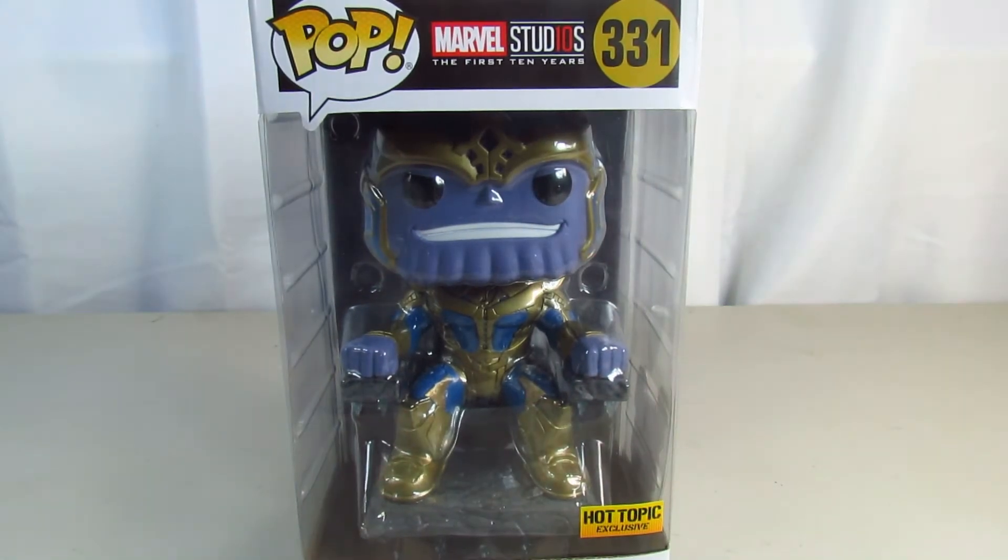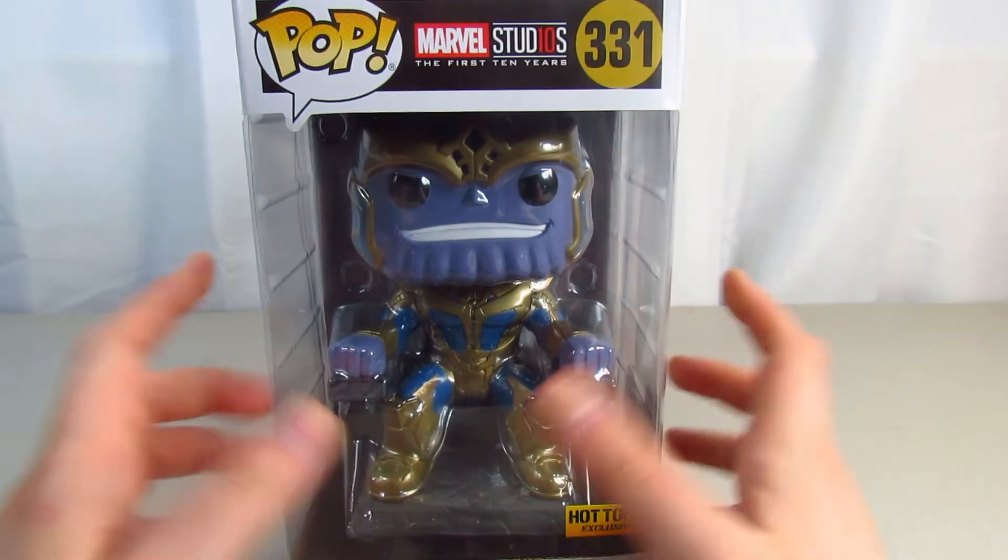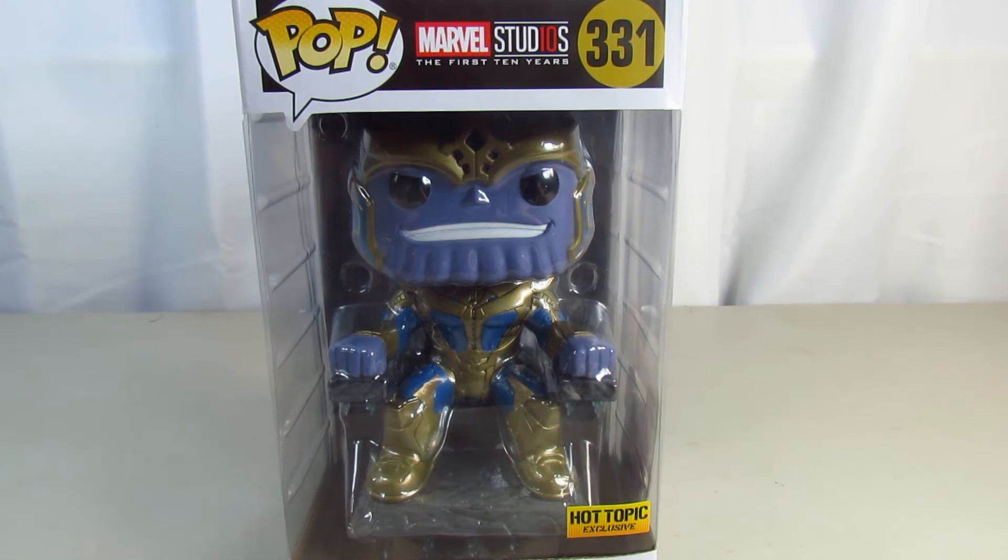This one is heavy but not as heavy as the Hulkbuster. I actually did get the GameStop exclusive Hulkbuster where Hulk is coming out, so definitely let me know if you'd like to see that reviewed on this channel. But anyway, we're gonna get this open and review it.